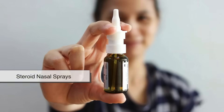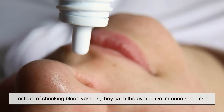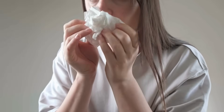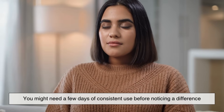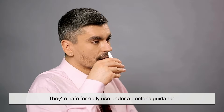Steroid nasal sprays, on the other hand, are all about long-term management. Instead of shrinking blood vessels, they calm the overactive immune response that causes inflammation in the first place. They're especially effective for people with seasonal allergies, chronic sinusitis, or nasal polyps. Unlike decongestants, steroid sprays don't provide instant relief — you might need a few days of consistent use before noticing a difference, but the payoff is significant: fewer flare-ups and less irritation overall. And when used properly, they're safe for daily use under a doctor's guidance.